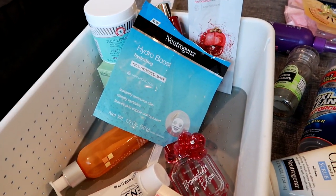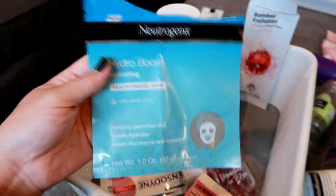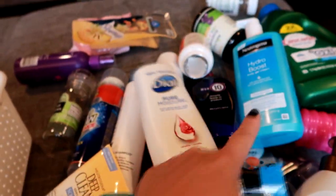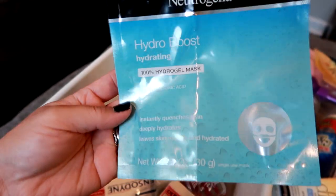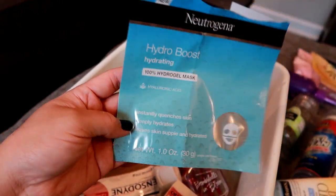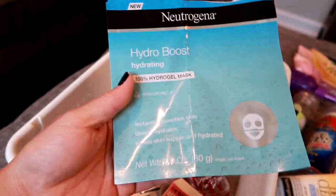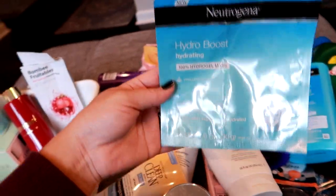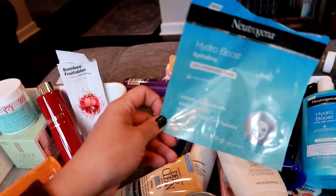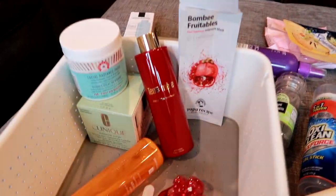There are a couple of face masks in here. This is the Neutrogena Hydro Boost hydrogel mask from that same line — it was pretty good. I remember it being super slippery and not wanting to stay on my face, but otherwise really good. My skin felt really hydrated after. They're pretty inexpensive — about three dollars at Target and Walmart. I think I bought two so I have another one, but I would still continue to repurchase those.